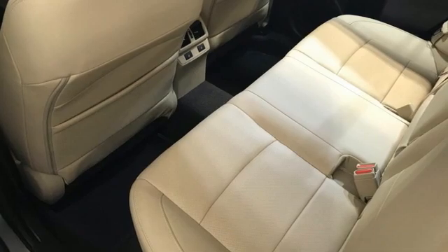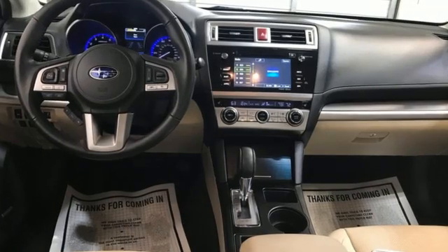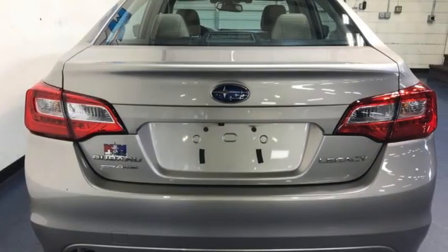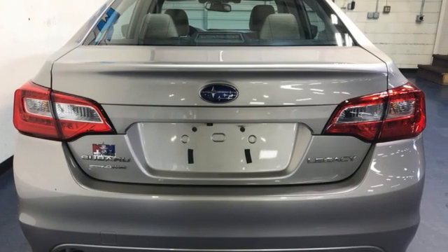It's well equipped with the features you need: Bluetooth wireless audio streaming, Starlink, heated leather bucket seats, and dual zone climate control.